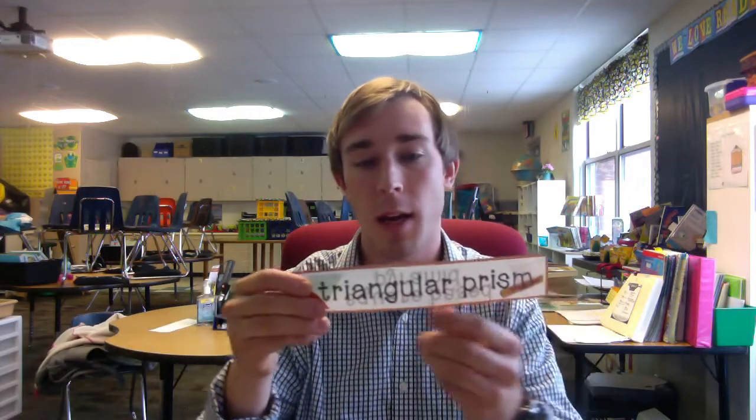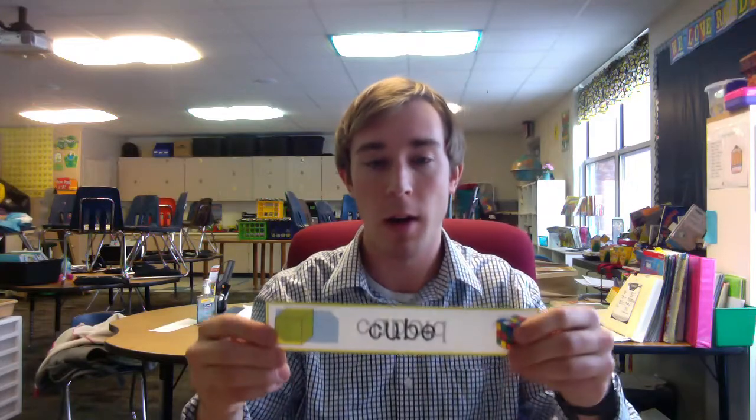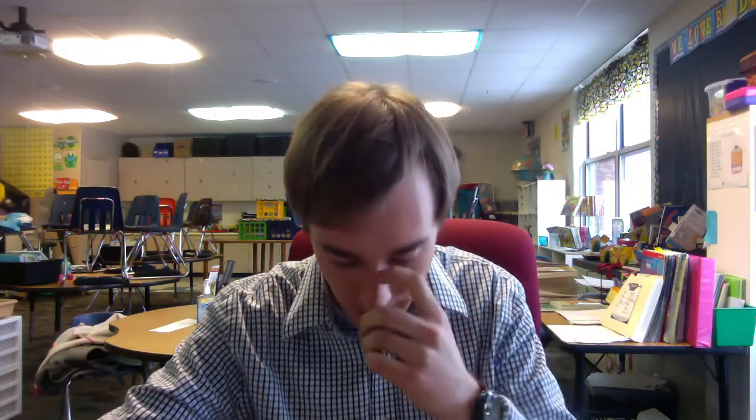The next shape we are gonna find is a triangular prism. This might be something you could use when you go camping — you might stay in it. After the triangular prism, the next object will be a cube, like a Rubik's cube as shown in this picture, or anything that is just cube shaped.